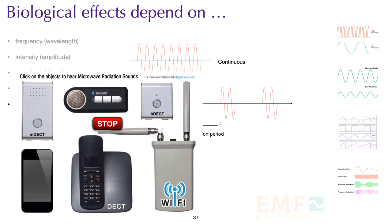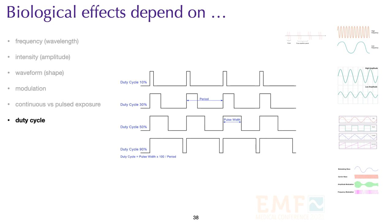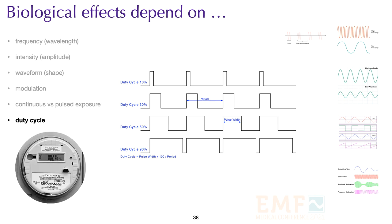If we could convert these frequencies to sound, this is what they would sound like. Most of us have these devices on 24/7, and if we could hear them, it would drive us crazy. The duty cycle refers to the percentage of time during a period that a device is transmitting, and this becomes important when we discuss smart meters.